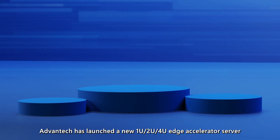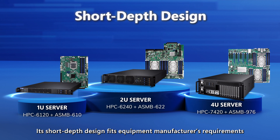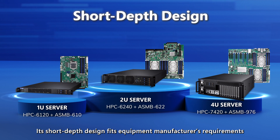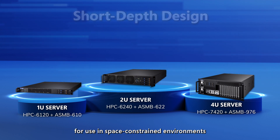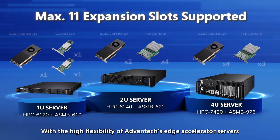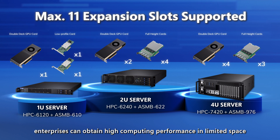Advantech has launched a new 1U, 2U, and 4U edge accelerator server. Its short-depth design fits equipment manufacturers' requirements for use in space-constrained environments. With the high flexibility of Advantech's edge accelerator servers, enterprises can obtain high computing performance in limited space.